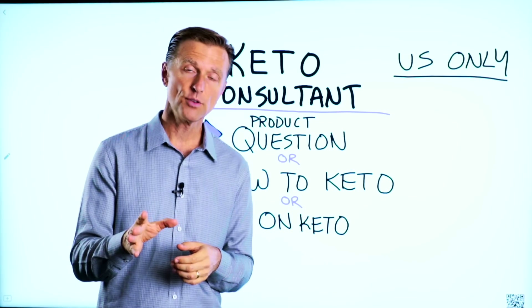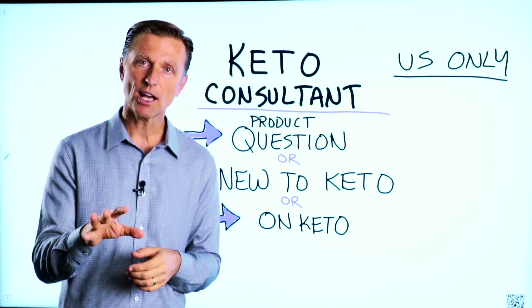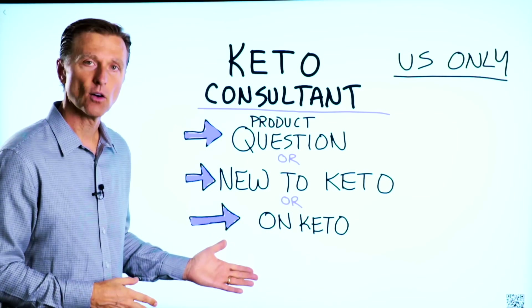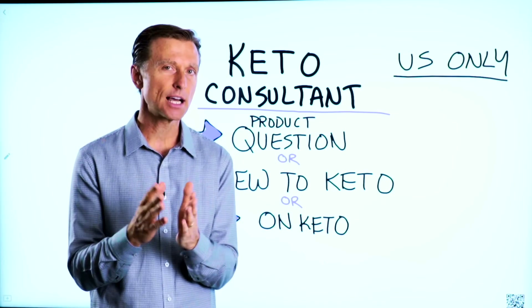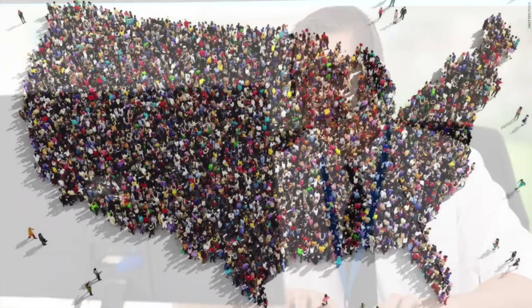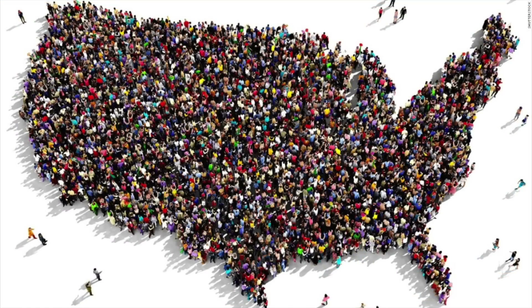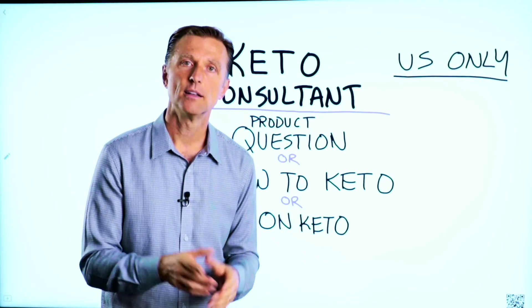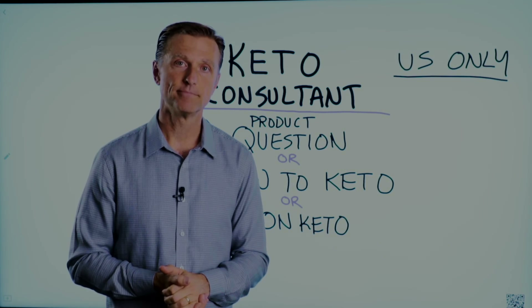Before you go, if you have a question about a product, or you're new to keto and want to know how to begin, or you're on keto and need to debug because it's not going as smooth, I have a keto consultant standing by to help you. This is just for people in the U.S. — hopefully in the future we'll be able to answer everyone's call, but I put the number down below so you can call and get some help.